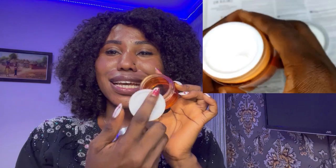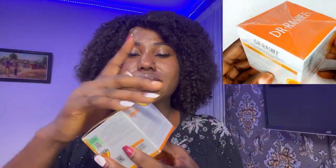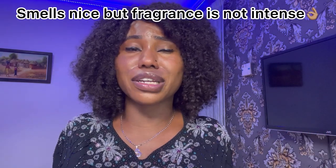Oh, I almost missed this — when you first open it, there's a protective layer before you reach the cream itself. I love the packaging of this face cream. When I got it, it was sealed with a nylon wrap, which means you're the first one to access it. And it has a very beautiful fragrance — even though it's empty, it still smells really good. It has a citrus fragrance. So if you're into fragrances, this might work for you.